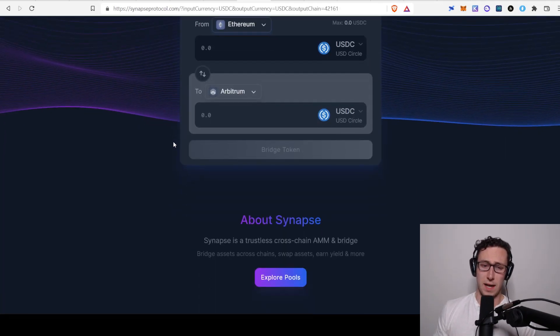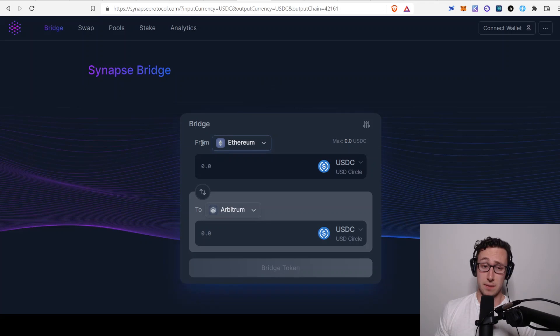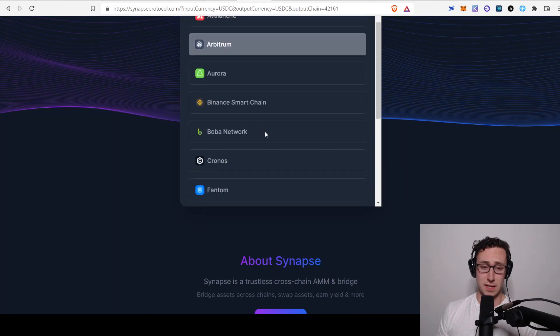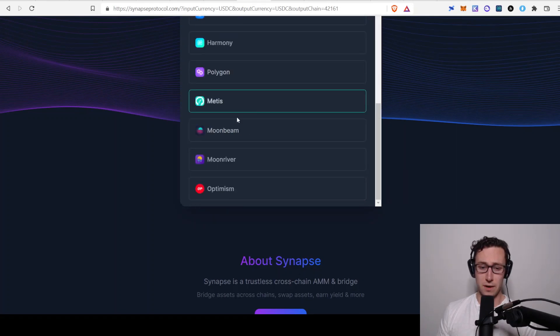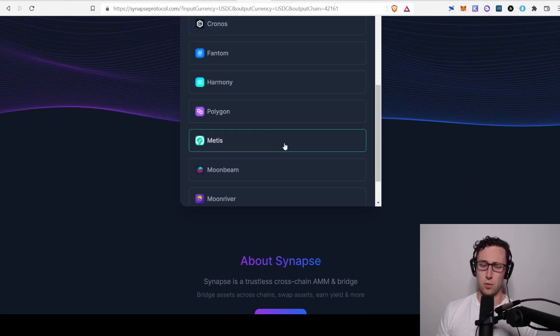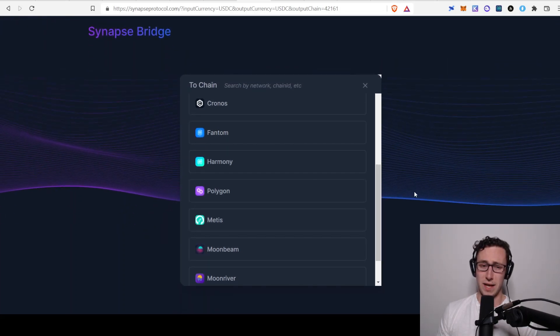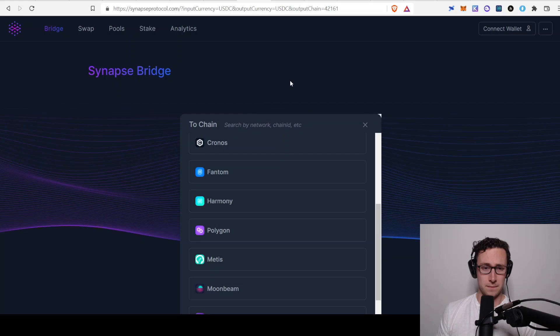Another bridge I like is Synapse, one of the leading bridges in all of crypto. They recently added Metis as well, and I believe they have a way to convert some of your tokens directly to Metis so you have gas once you get there, although I haven't tried that out myself.